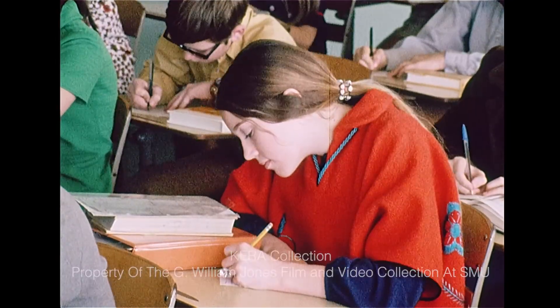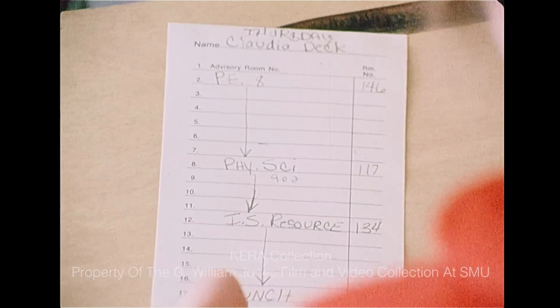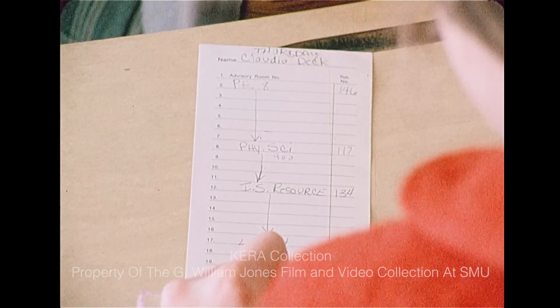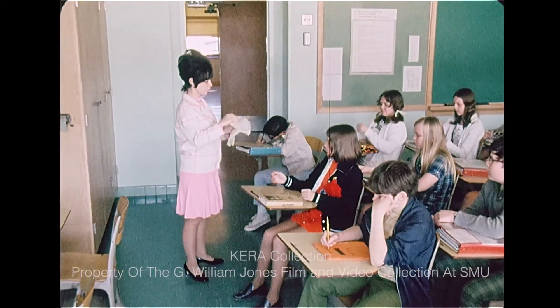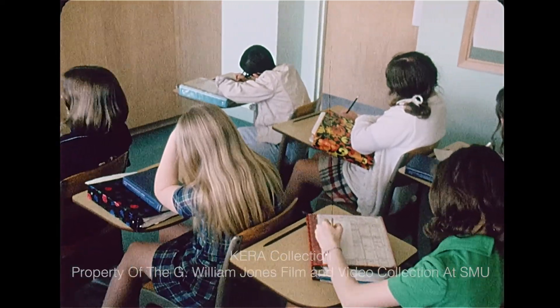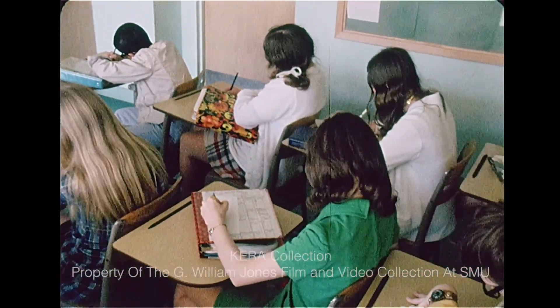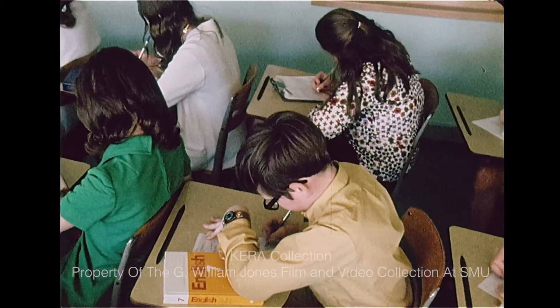In addition, each student has an average of two hours per day which have not been scheduled for him — time called independent study. He must decide how he will spend that time each day: whether he will go to the library, to a large resource center, to a departmental learning center for help from a teacher, to an open lab like science or sewing, or to Sprague Swimming Pool.